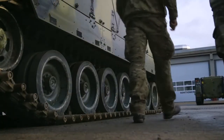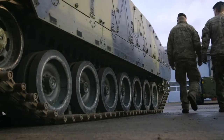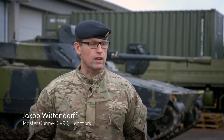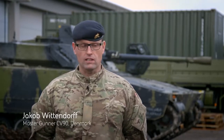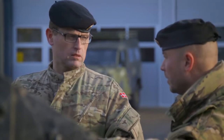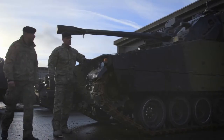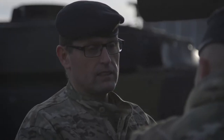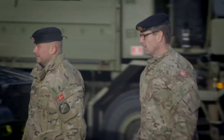My name is Jacob. I'm a master gunner on the CV-90. My experience reaches back to 2006 where I was part of the implementation in Denmark. I have trained commanders, I have deployed as a master gunner with an armoured infantry corps, and basically worked with the CV-90 for 10 years now.